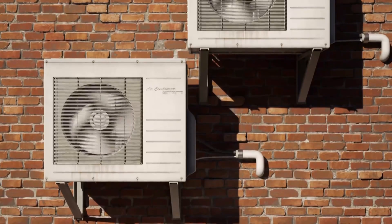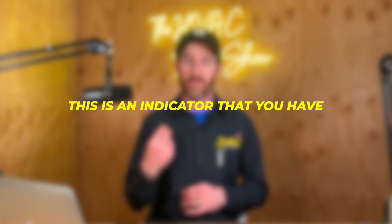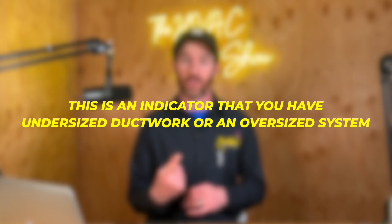For example, if in the middle of the summer on the hottest days your system is running constantly and starts to ice up — if you have a dirty filter this will obviously cause it to ice up, but if you have a brand new low-MERV filter or you're running with no filter and your system is icing up — this is often an indicator that you have undersized ductwork or an oversized system.